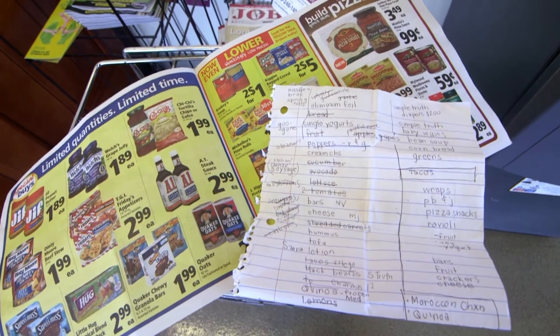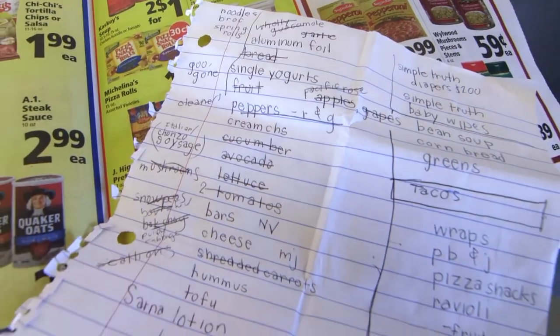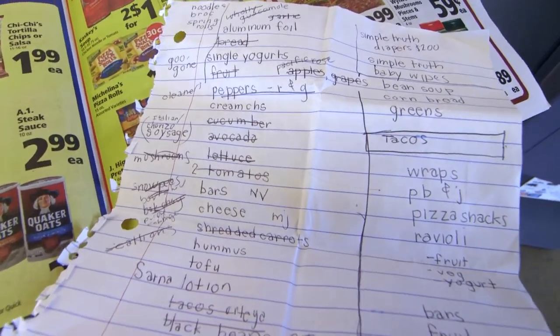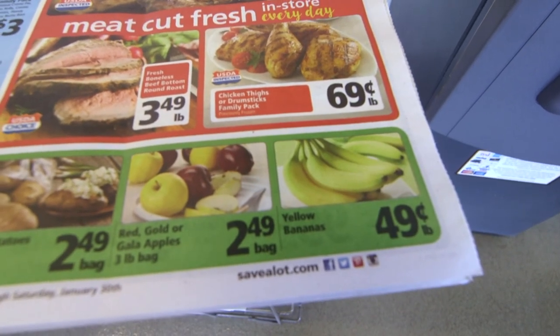Before you go to the store, plan meals and make a list to stay within your budget. For example, if you plan to make spaghetti for dinner on Tuesday and tacos on Thursday, your menu might keep you from making a pricey impulse purchase that is not part of your plan.